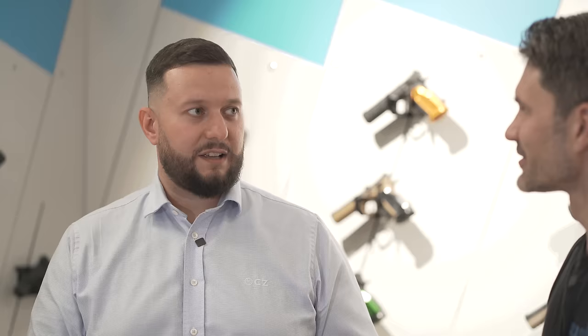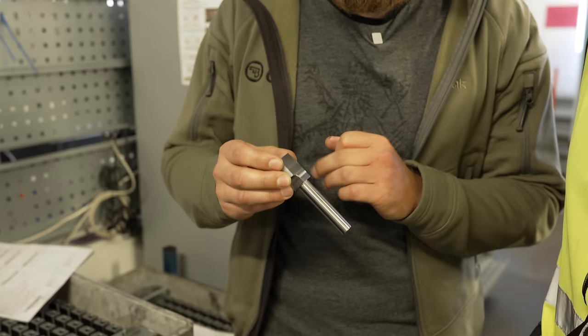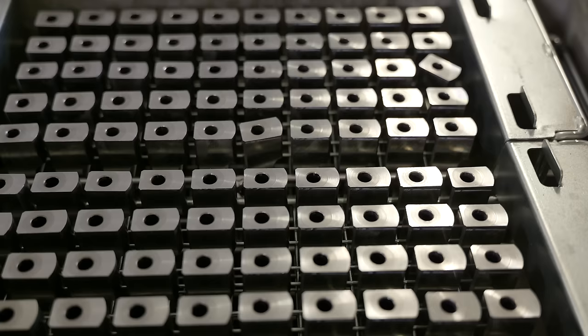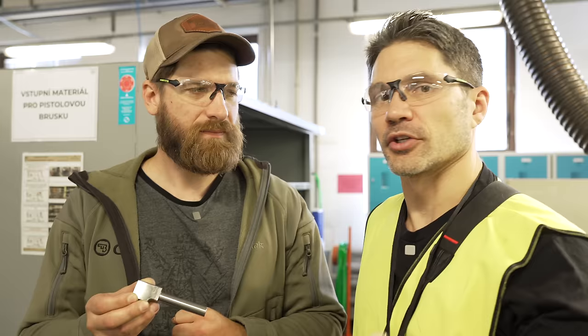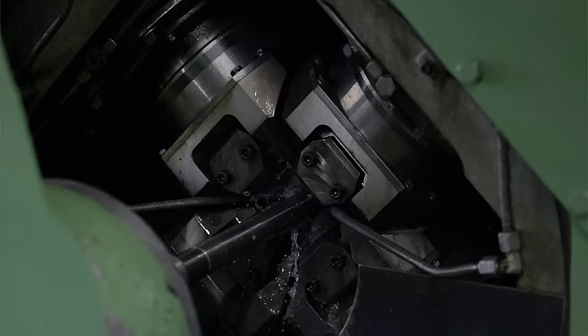Talk to me about the P10 barrels — you make them in-house, cold hammer forged here at the CZ factory. Here we have a barrel for the P10C halfway through production — still needs to be finished for the tilting lug and the chamber. We guarantee 10,000 rounds for all main parts of the pistol, including the barrel — but realistically it's way more. We've shot more than 50,000 rounds with the pistol and it's still working. These are cold hammer forged, which gives the density of material that can withstand a tremendous amount of torture. A lot of Americans are starting to understand cold hammer forging — it's much more common here in Europe.